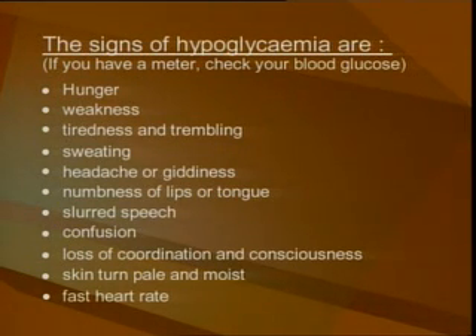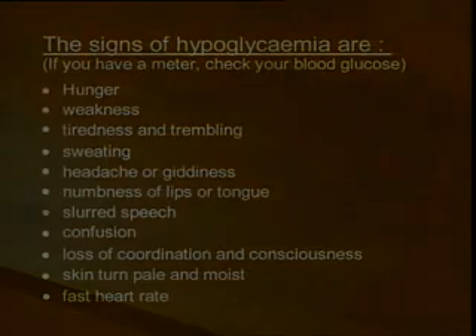The signs of hypoglycemia are hunger, weakness, tiredness and trembling, sweating, headache or giddiness, numbness of lips or tongue, slurred speech, confusion, loss of coordination and consciousness, skin turning pale and moist, and a fast heart rate.